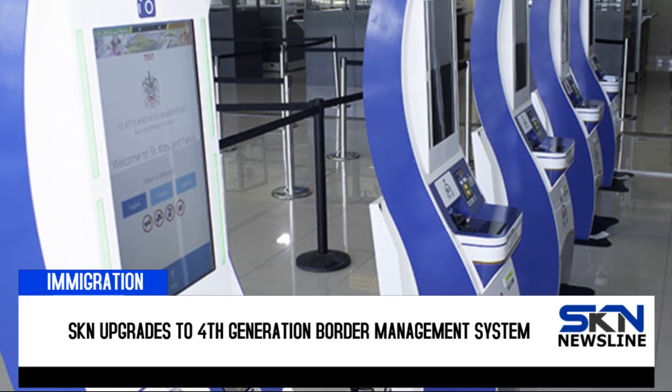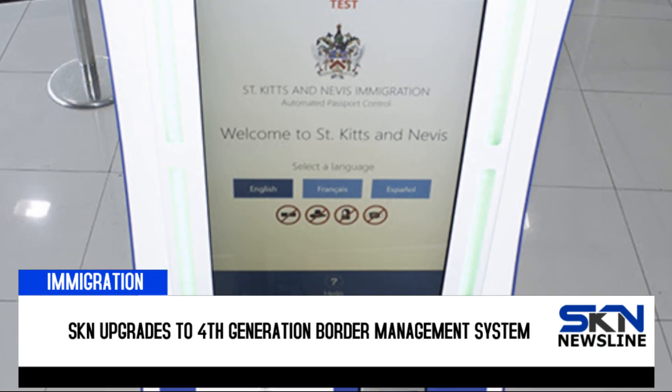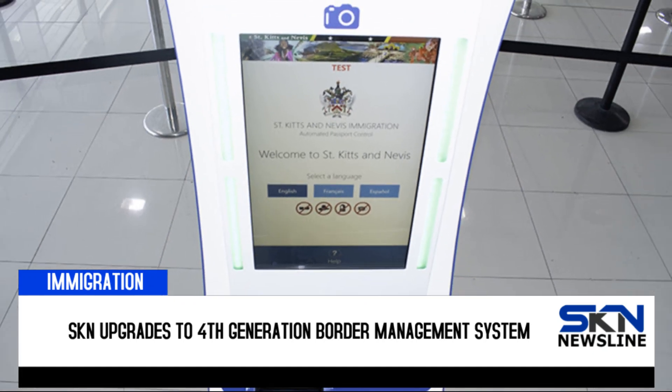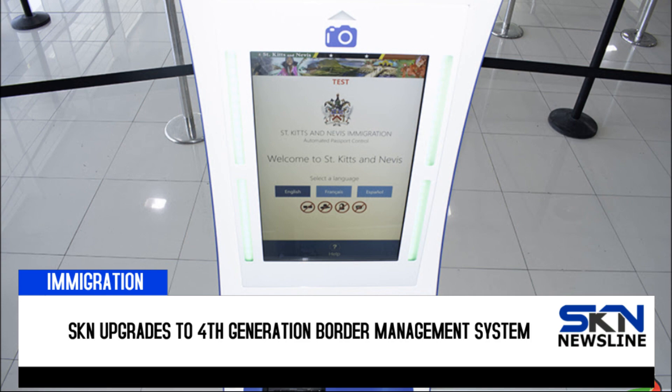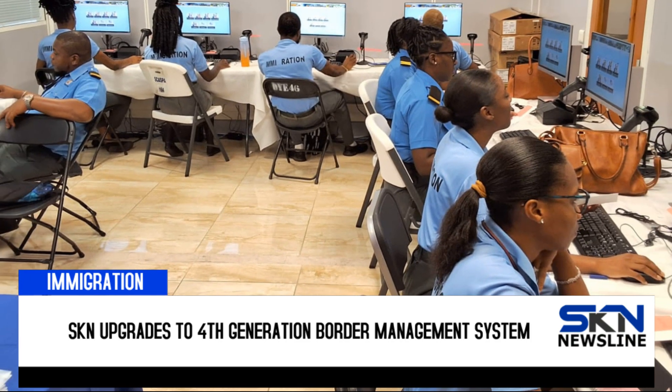Built-in components such as cameras and pre-approved checks will maintain the integrity of the secure entry protocols into the Federation. Travelers must also present a printout of the information confirmation receipt from the kiosk to an immigration officer.